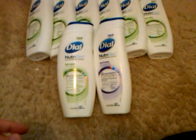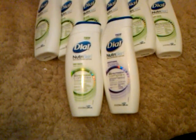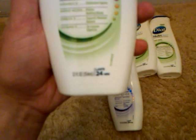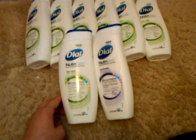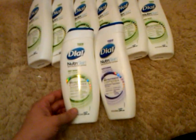Hi YouTube. Today is February 21st and here's what I found at Kmart. Dial Lotion — the 12 ounce bottles are on sale for a dollar. At my Kmart they were not marked for a dollar, so you may want to price check to see if they are. They had a couple different kinds.